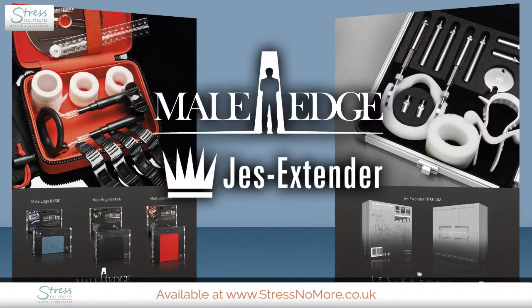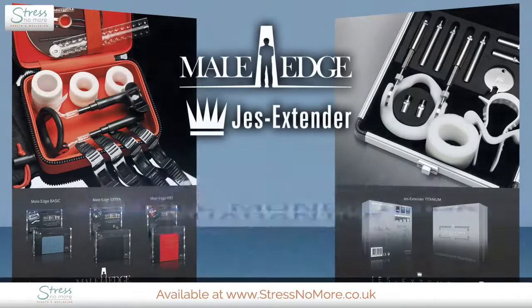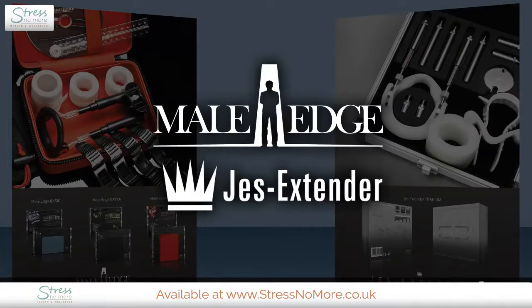Growth of 29% in length and 19% in girth were achieved in less than six months in clinically proven trials. Jess Extenders and Male Edge penis traction devices come with a double money-back guarantee. They have been featured in FHM, Playboy, Men's Health, and more. Follow the training program, log your progress, and enjoy the results.